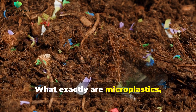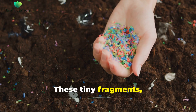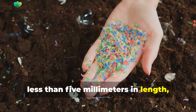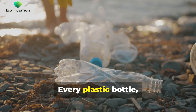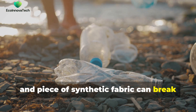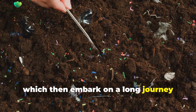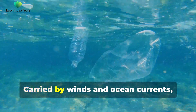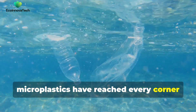What exactly are microplastics and how did they become so ubiquitous? These tiny fragments, less than five millimeters in length, are the offspring of our insatiable appetite for plastic. Every plastic bottle, fishing net, and piece of synthetic fabric can break down into countless microplastics, which then embark on a long journey through our environment. Carried by winds and ocean currents, microplastics have reached every corner of the globe.